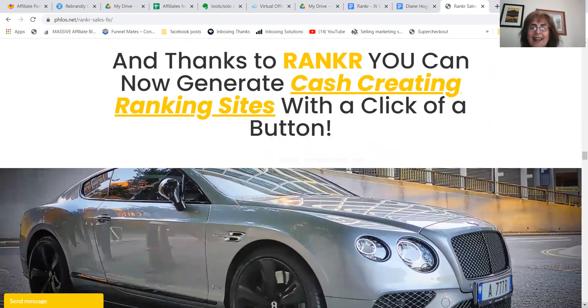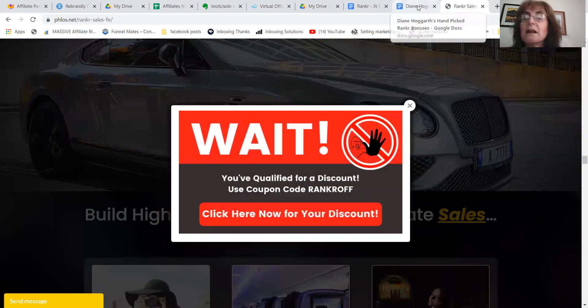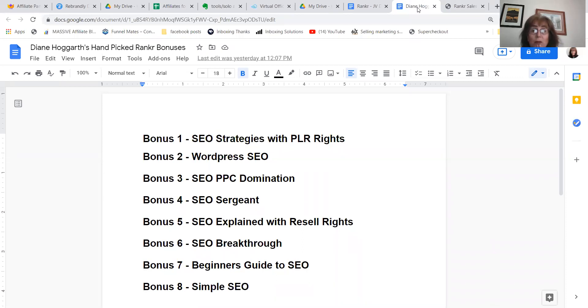So do you want to start ranking cash-creating sites? I want to show you my specially hand-picked bonuses that actually help you understand SEO. These are quite hard to come by, but you get SEO strategies with PLR — so you can actually pass that one on. All you need to know about WordPress SEO, SEO pay-per-click domination, SEO Sergeant if you want to become the expert, SEO explained with resale rights, SEO breakthrough — everything that you need to know about SEO.